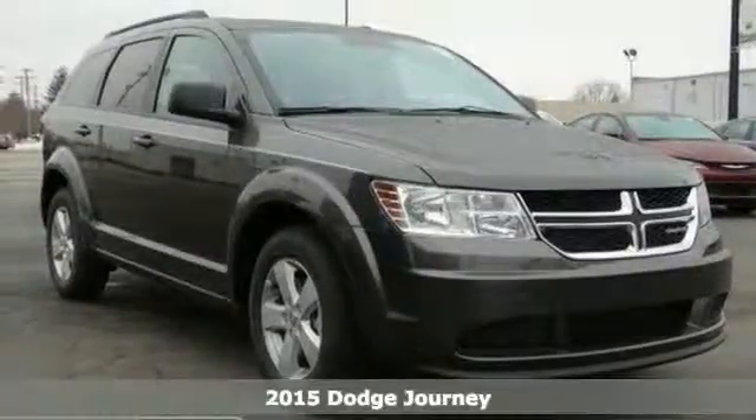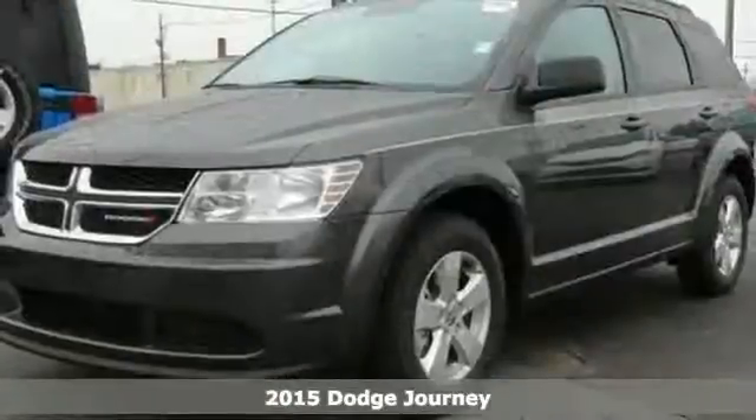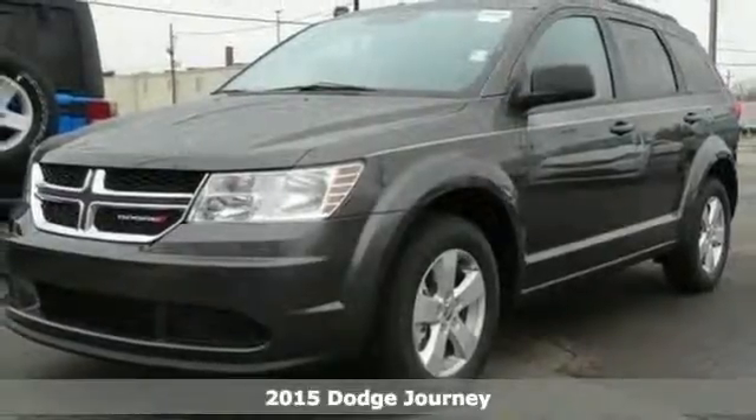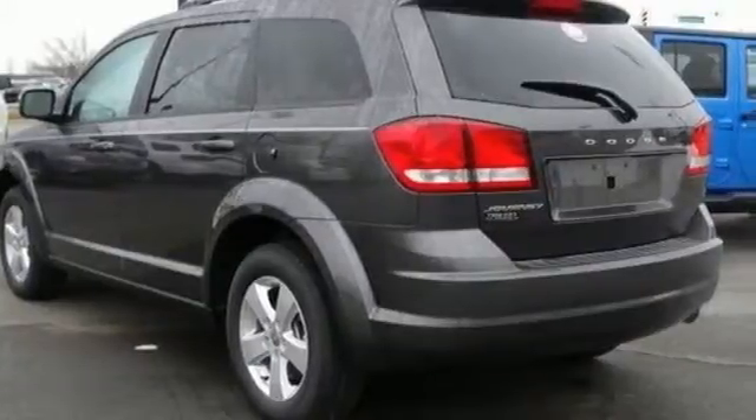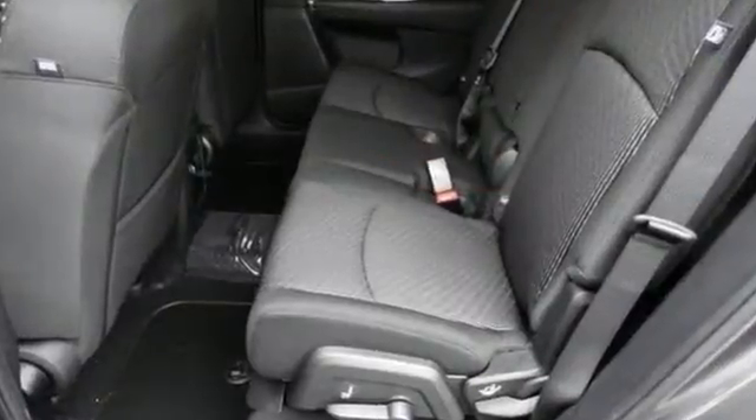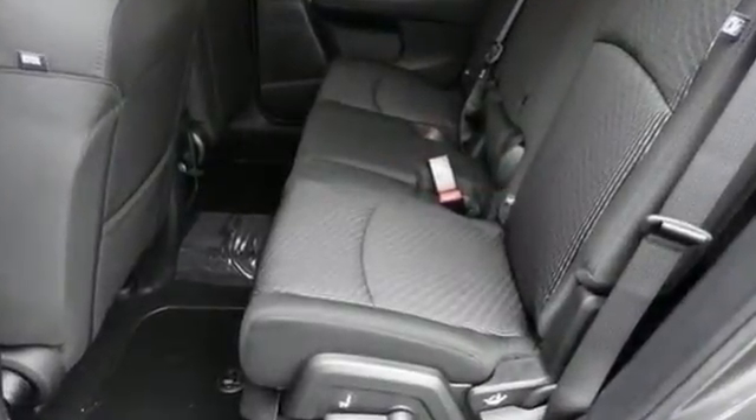Here's a 2015 Dodge Journey. Its low-back bucket seats, fold-flat rear seat, and in-floor storage bins make hauling cargo a challenge of the past. With up to 67.6 cubic feet of storage, load it up, then pack in some more.